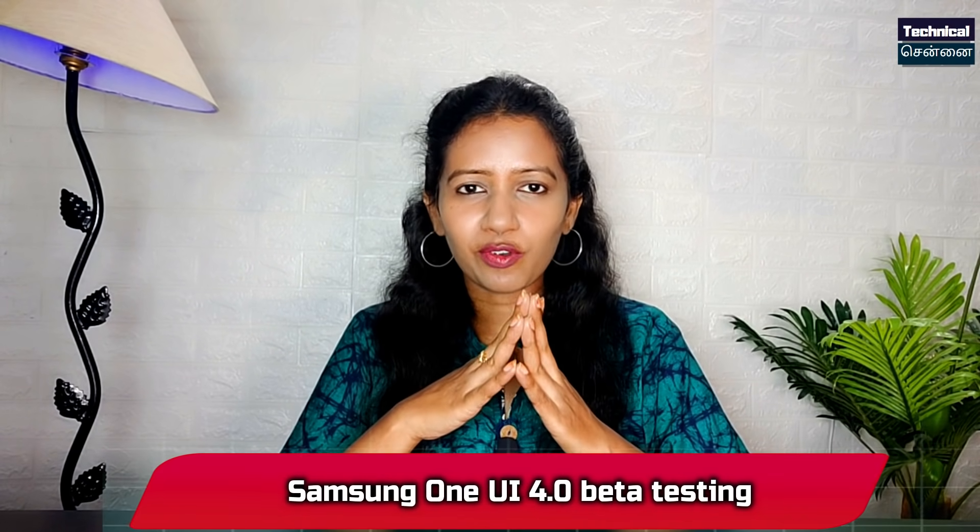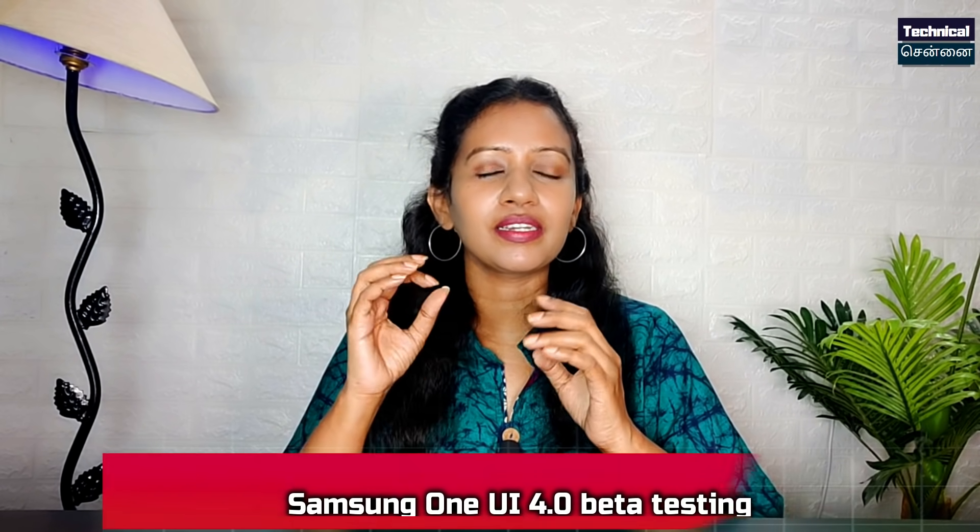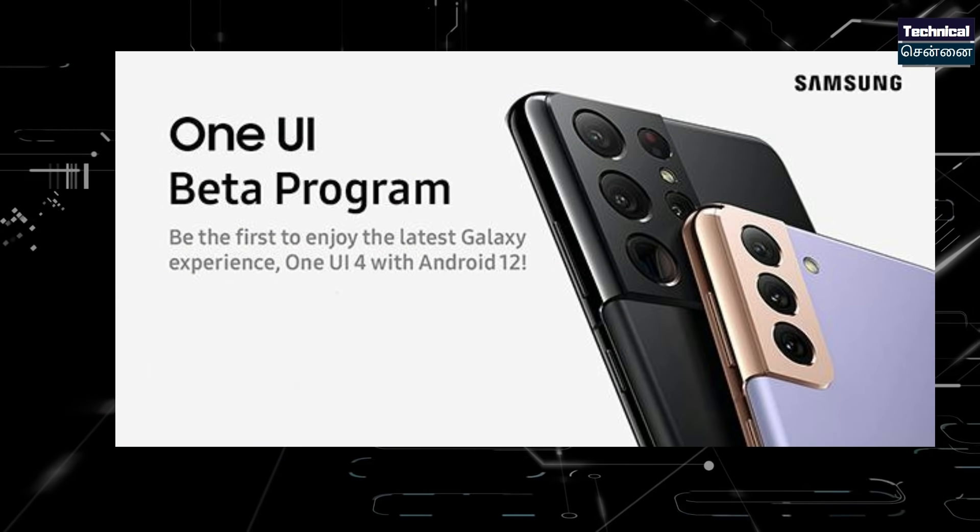Samsung One UI 4.0, based on Android, is in beta testing. You can use it on flagship devices — the S21 series. You can participate in beta testing in the US, Korea, India, and all other countries.